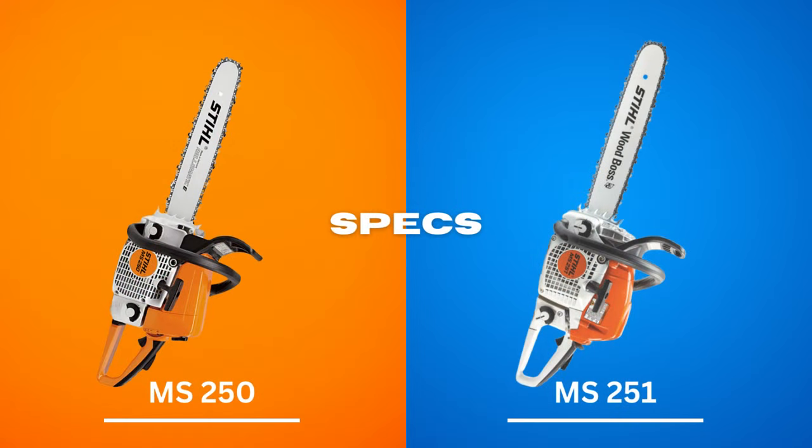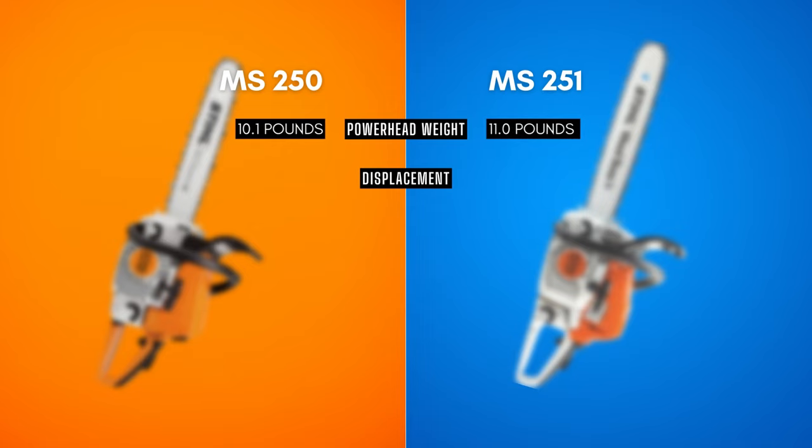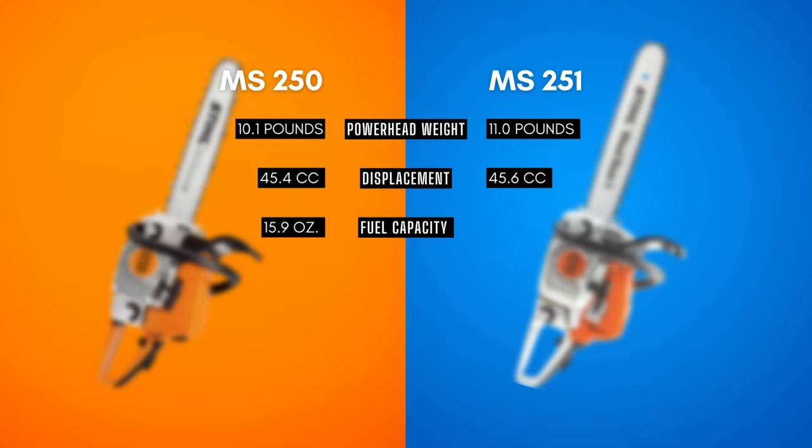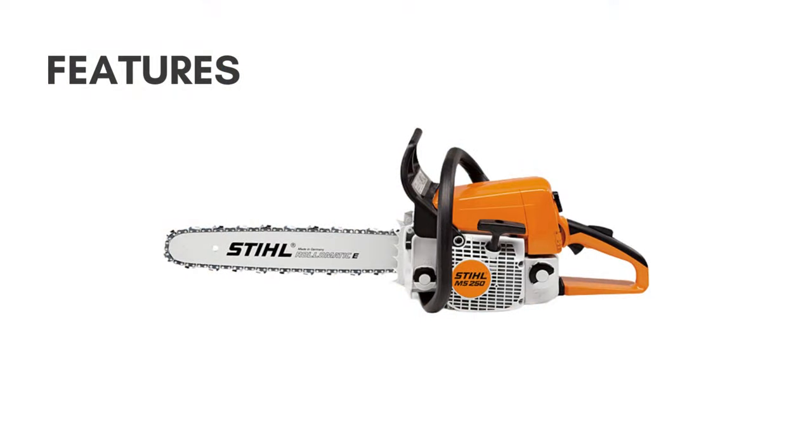Comparison of specs for Stihl MS-250 and MS-251: Powerhead weight — MS-250: 10.1 pounds, MS-251: 11.0 pounds. Displacement — MS-250: 45.4 cc, MS-251: 45.6 cc. Fuel capacity — MS-250: 15.9 ounces, MS-251: 13.2 ounces. Fuel efficiency — MS-250: not noted as fuel efficient; MS-251: 20% more fuel efficient than previous models.